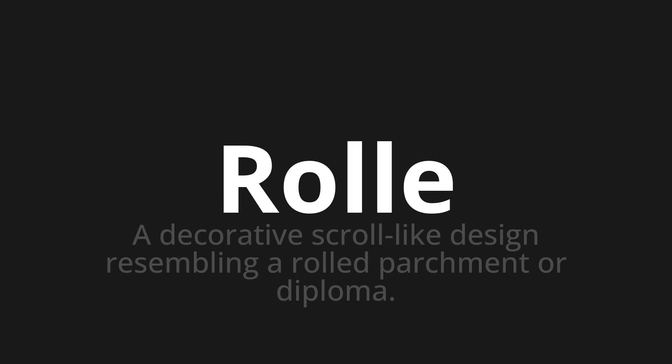Welcome to this pronunciation video. Today we will be focusing on a new word that you might find challenging or intriguing. So let's dive into today's word, which means a decorative scroll-like design resembling a rolled parchment or diploma.